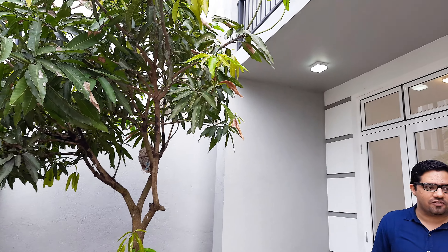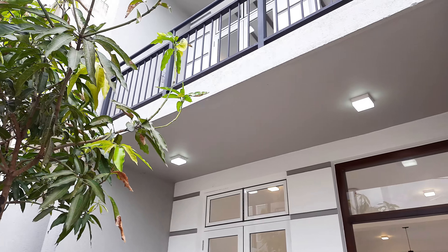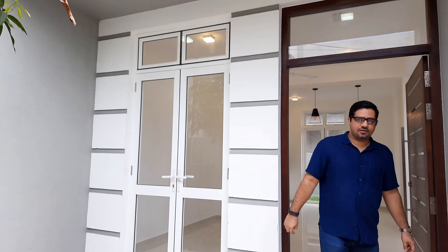Hello everybody and welcome to another video walkthrough. This is Adam from Mr. City Real Estate and I am here in Kota to check out a three-bedroom house which is up for sale. It's a brand new house, 95% completed with just a bit more to do. It's a nice place at 1350 square feet.